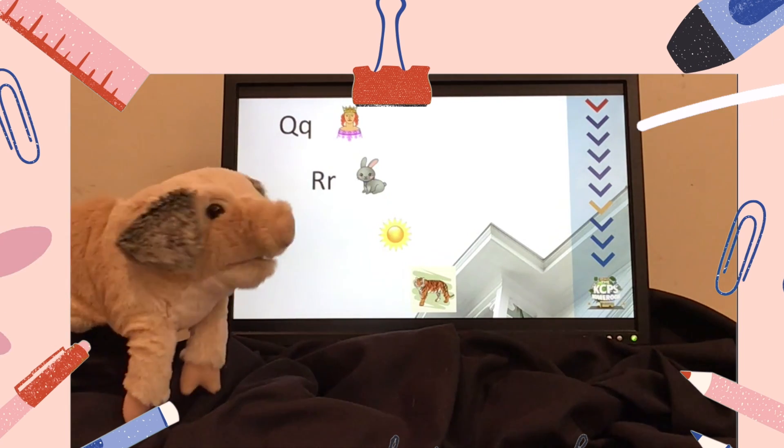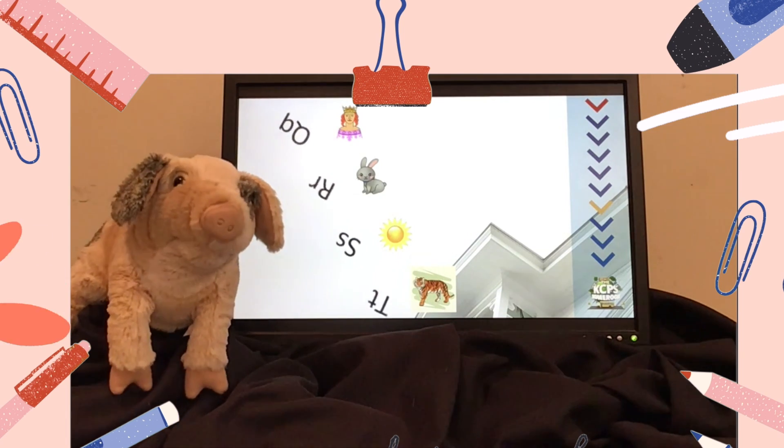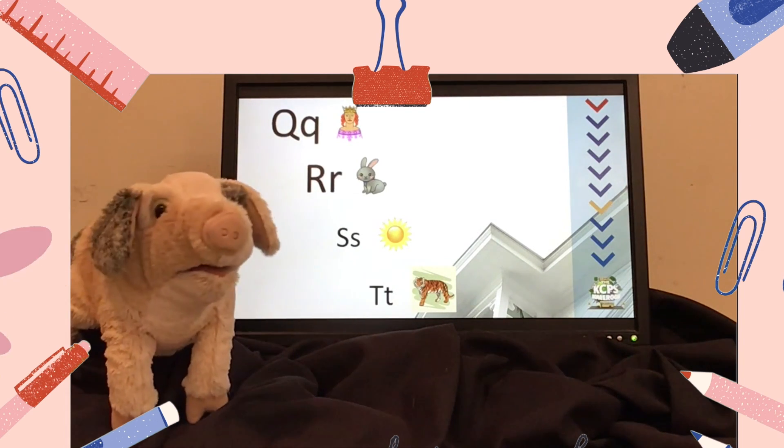Q, R, S, T. Q says quh, like queen. R says rrr, like... rrr.